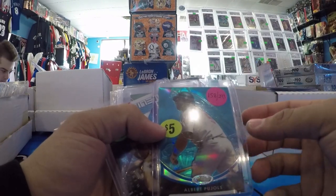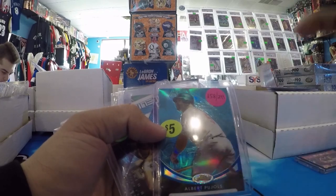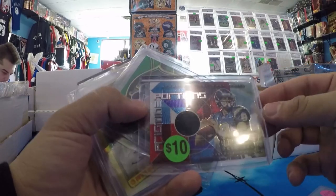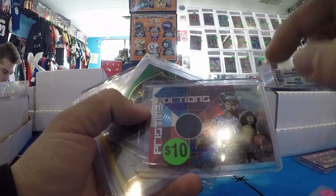Albert Pujols Blue, number to 299. I like how they basically do the silhouette of the logo in the background — you can see the bird. Drew Brees second year Topps Pristine Relic. Love Topps Pristine — favorite product of all time.